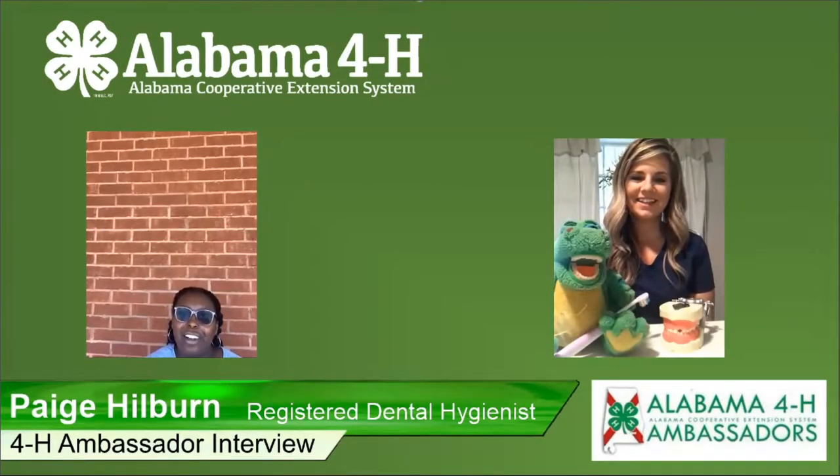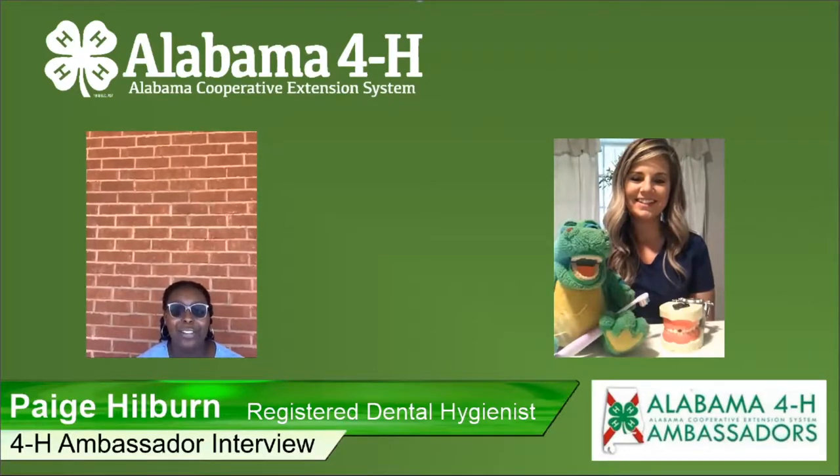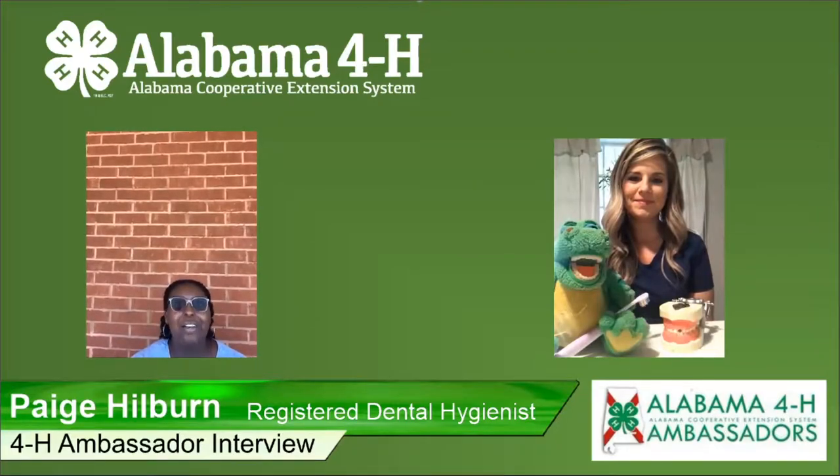Thank you so much for coming on today, Ms. Page. My name is Willa Sales. I'm from Etowah County, and I am one of the Alabama 4-H State Ambassadors 2020-2021 members. Ms. Page, could you please introduce yourself?